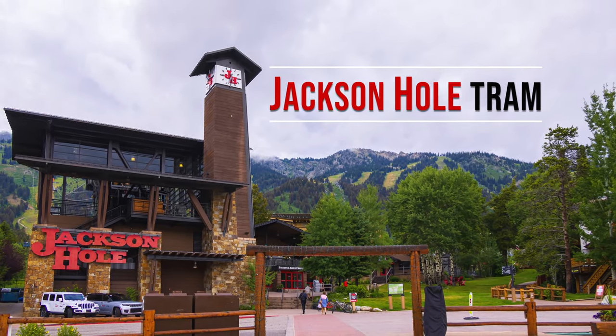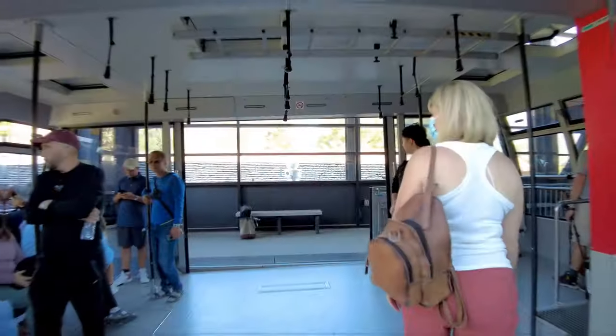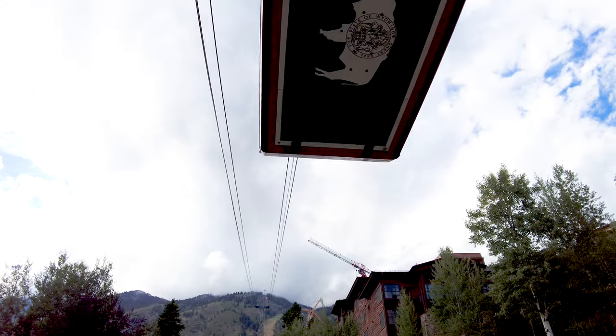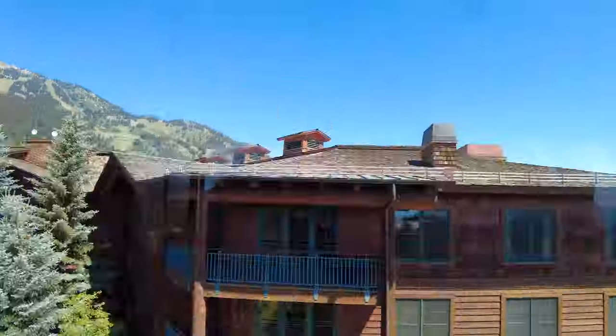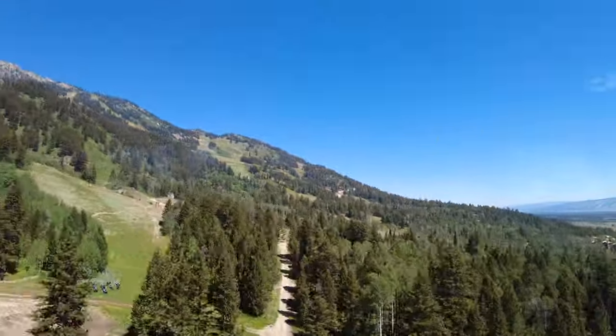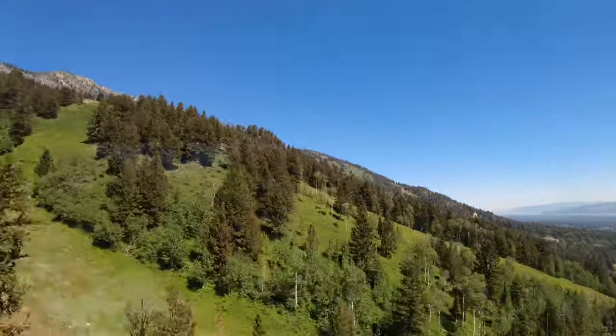If you want to explore the top of the Tetons or close to it, the Jackson Hole Tram is the perfect way to go. The entrance to the tram is centrally located in Teton Village at the base of the ski resort. The tram runs every 15 minutes and gives you access to the Badger and Sweetwater gondolas too.